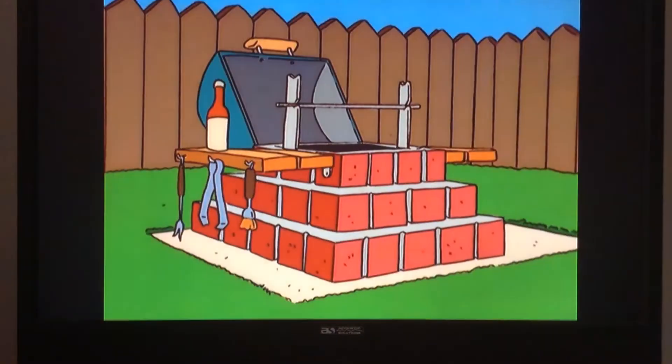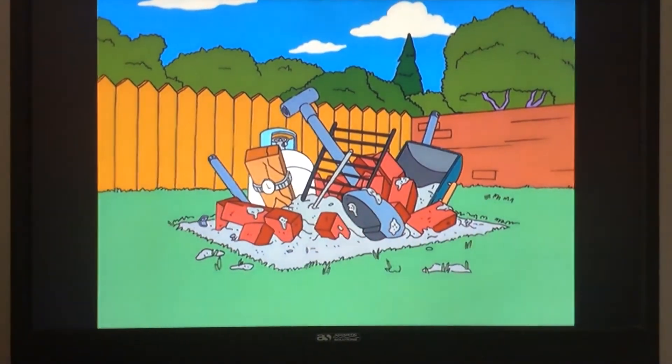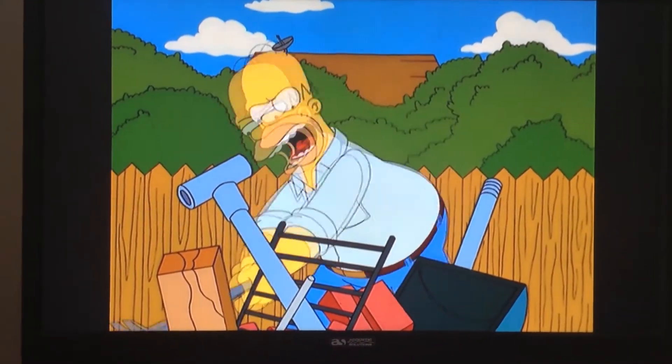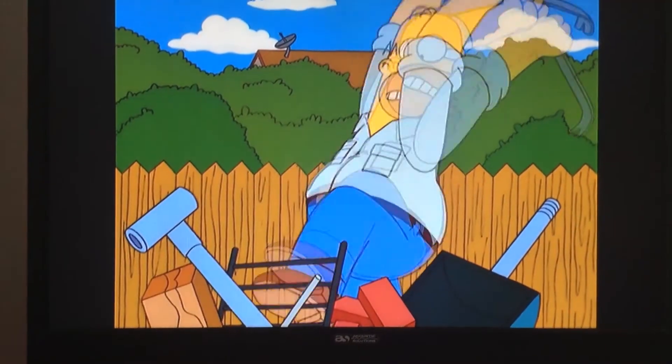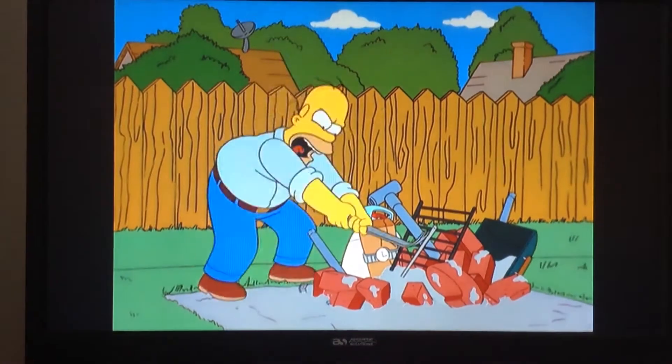Yeah, that's one fine-looking barbecue pit. Why doesn't mine look like that? Why? Why must life be so hard? Why must I fail in every education room?